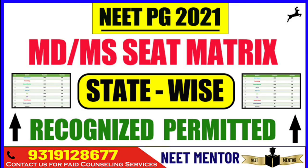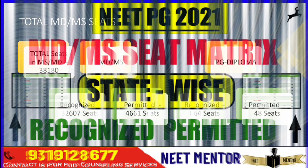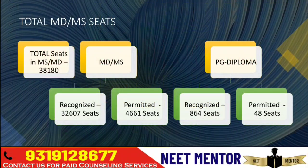So how many seats are recognized and how many are permitted for MD as well as MS? Before we jump into the list, let's take a look at the total number of MDMS seats availability — it's 38,180. Recognized seats are 32,607 and permitted is 4,661.